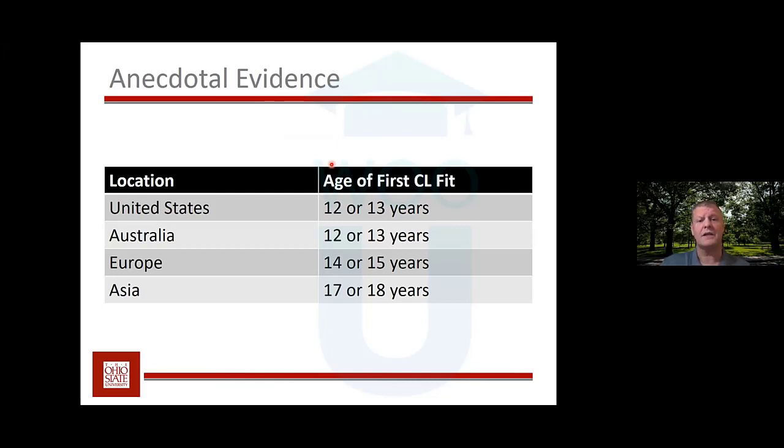When I travel, I talk to practitioners and ask when they start fitting kids with contact lenses. In the United States and Australia, 12 or 13 years is the general age at which practitioners start fitting patients — typically soft contact lenses. You are probably more advanced than general practitioners and fitting kids at earlier ages. In Europe it's a little older; in Asia it's much older.